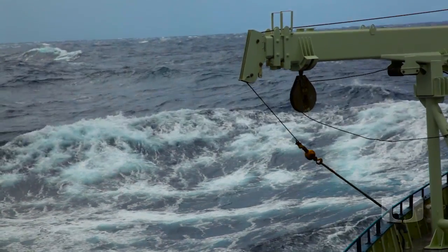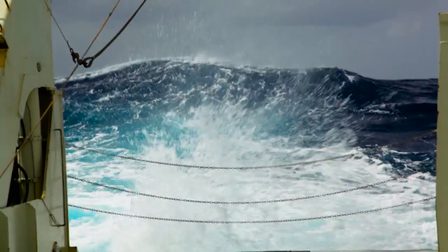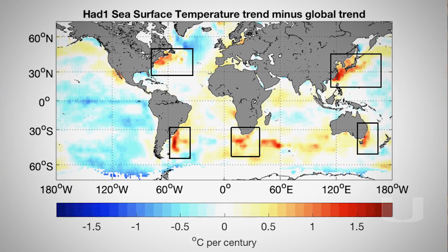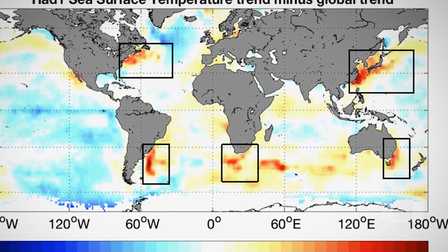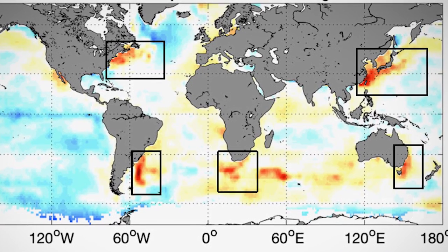I've been studying the Agulhas Current since I was a graduate student in Southampton in the UK. What was really interesting about our study is that we actually discovered something that we weren't expecting. Based on observations of western boundary currents, we know these regions are warming at three times the rate of the rest of the world ocean. We also understand through climate models that the world's wind systems are intensifying and expanding poleward with climate change, and so we expected to see the Agulhas Current also intensifying over time. What we found instead was that the current is broadening and not intensifying.